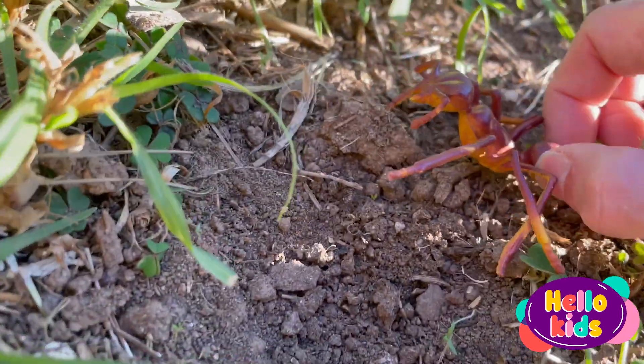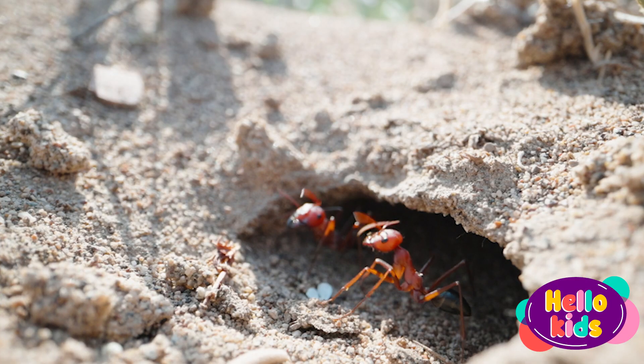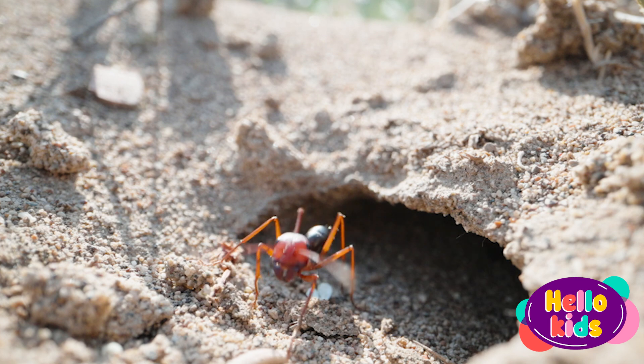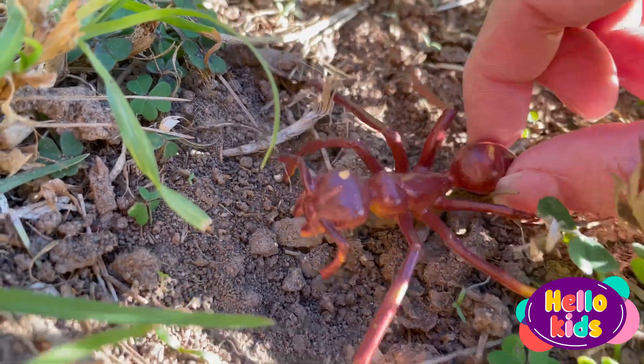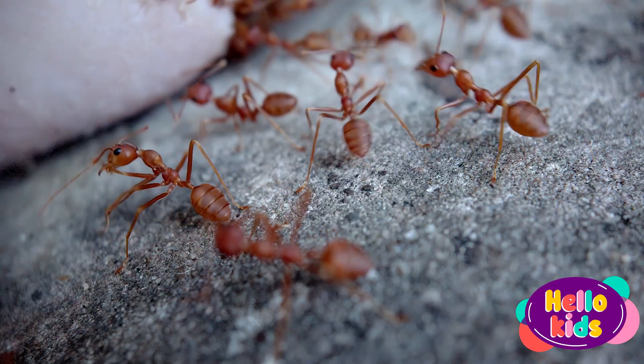There are many different species of ants around the world, and they vary in size and color. Some ants are small and black, while others are large and red or brown. The ants work together to gather food, build their nests, and care for their young.